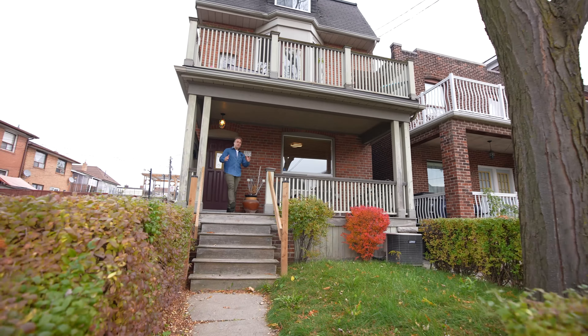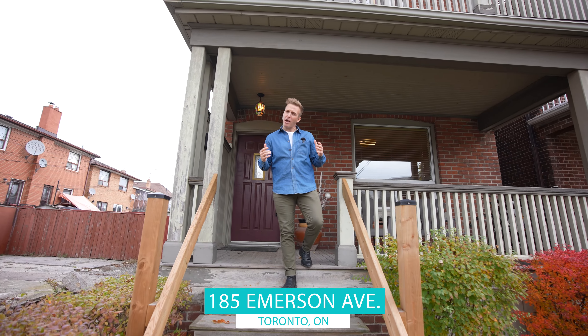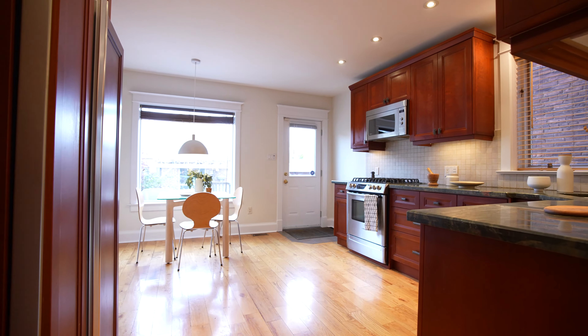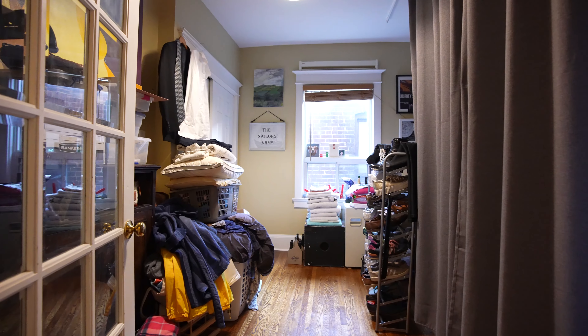Hello everyone! It's Toronto's favorite realtor and today I'm coming to you from Dovercourt, Wallace Emerson, where I have a very special treat for you that I've coined the Emerson Twins. 185 Emerson guys — it's a huge massive detached in amazing condition with a double car garage, a dugout basement with a walkout, and two big bodacious units.